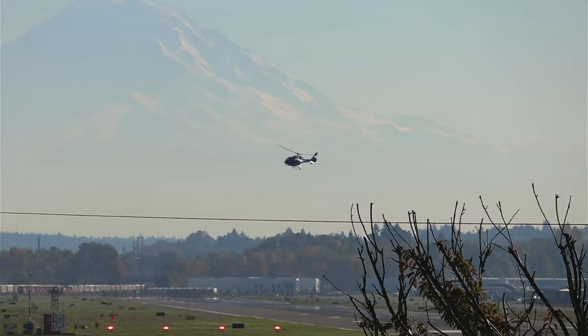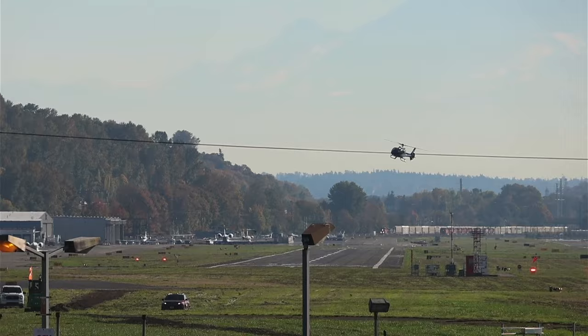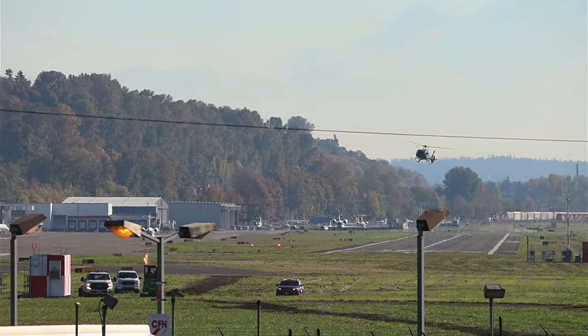Cessna 790-901 uniform, Blake departure approved, admin 32 left, Alpha niner, cleared for takeoff, wind 310 at 17, Blake departure approved.